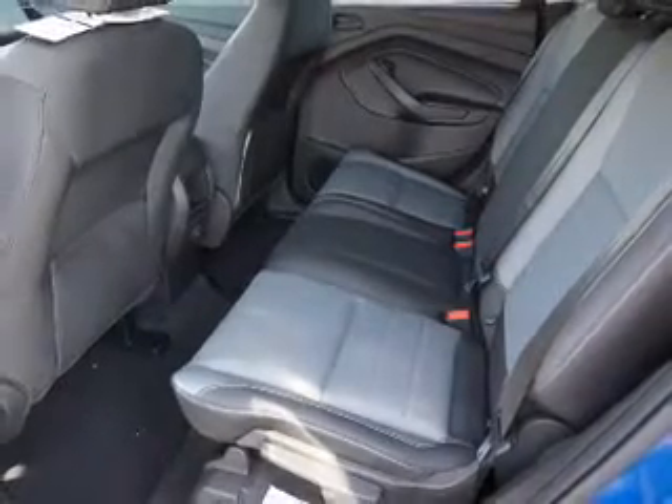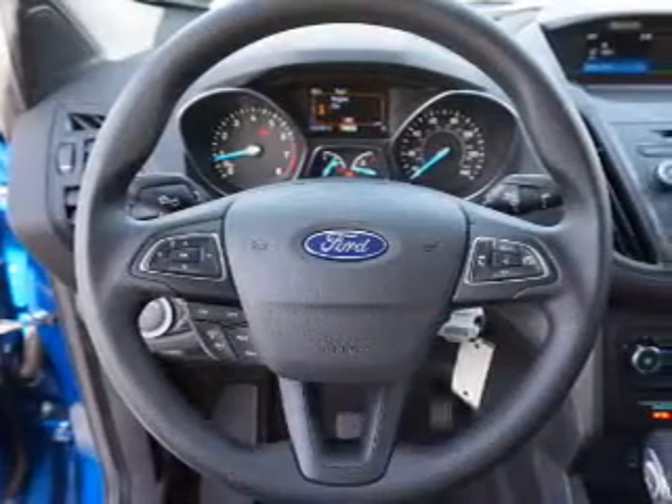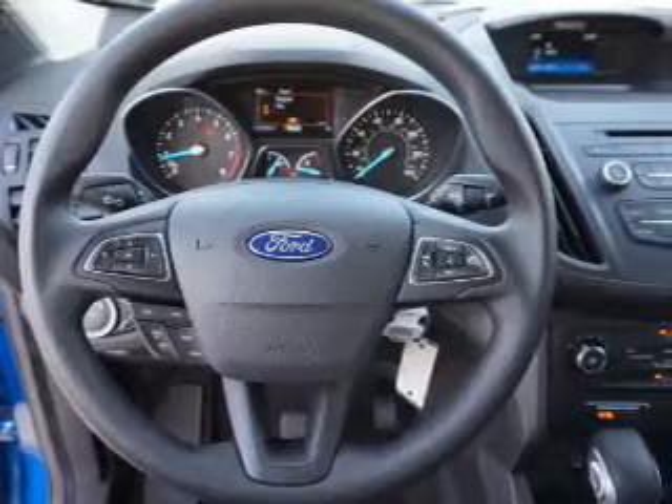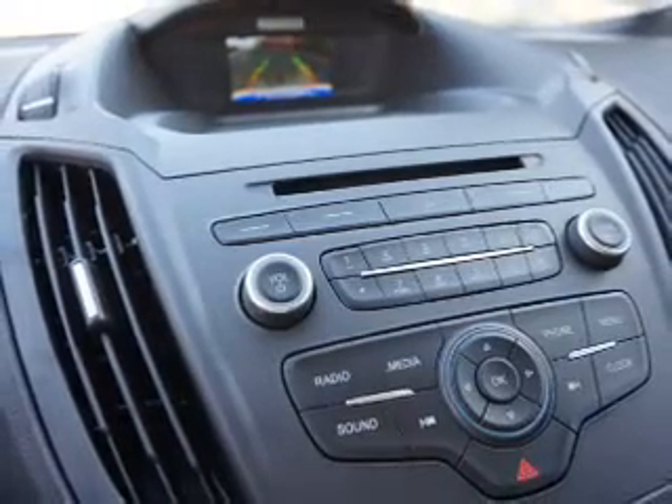Inside you'll find Bluetooth connectivity, Ford Sync voice activation, steering wheel controls, a premium sound system, a backup camera, curtain head airbags, front airbags, side airbags, low tire pressure warning, and an adjustable tilt steering wheel.